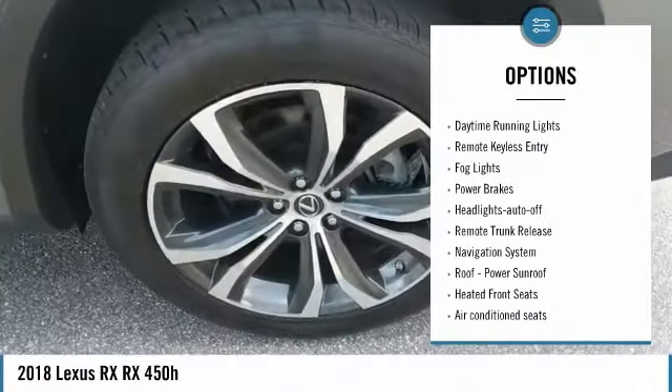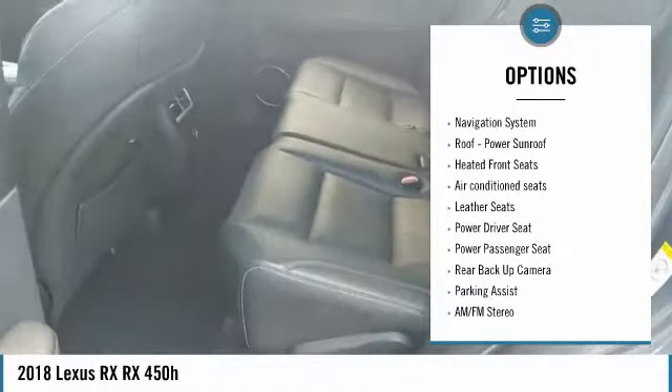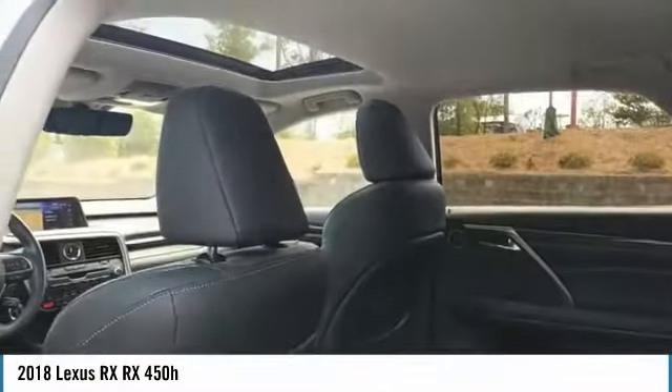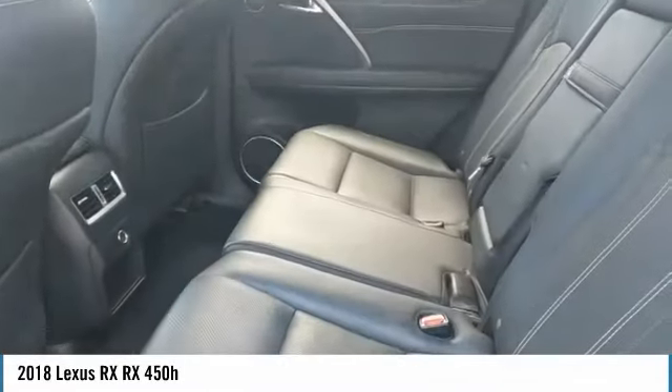All-wheel drive, aluminum wheels, heated side mirrors, traction control, daytime running lights, remote keyless entry, fog lights, power brakes, auto off headlights, remote trunk release.